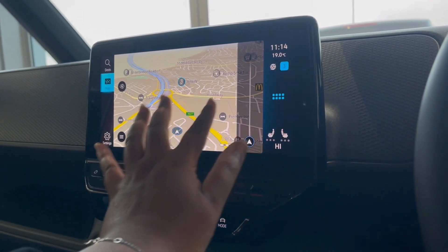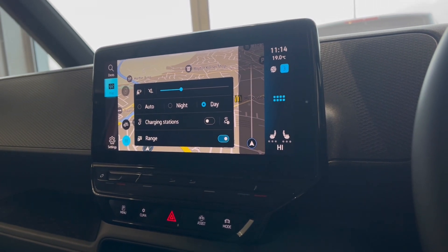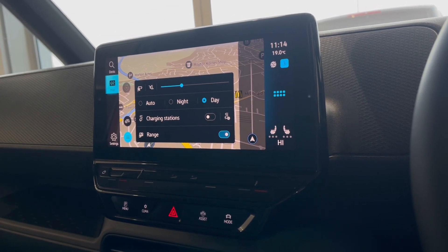Speaking about navigation, this incredibly detailed display will keep you on track to your desired destination via the best possible route. It will boost your confidence, allowing you to broaden your horizons when travelling, as you can go to new locations you would never normally go to.